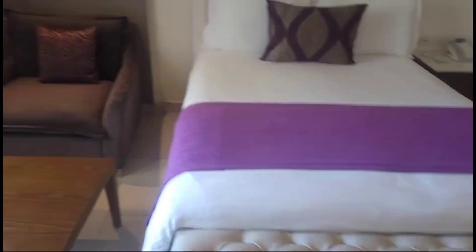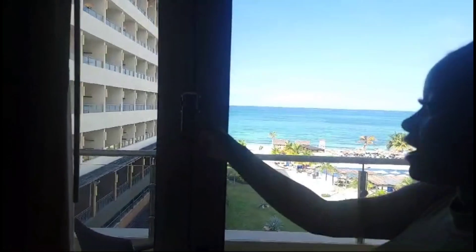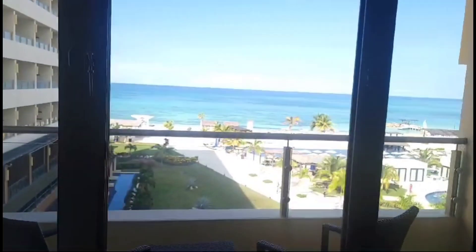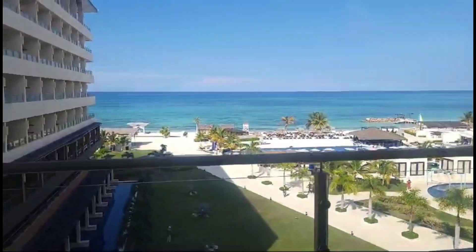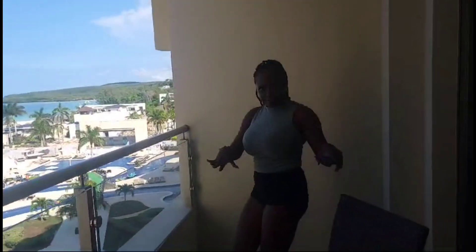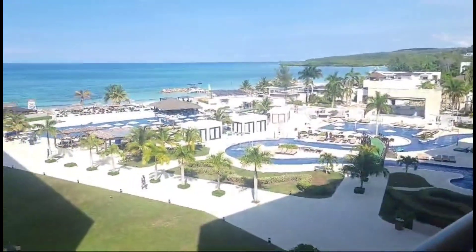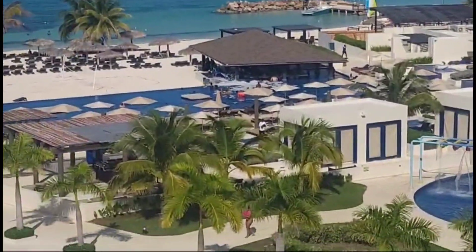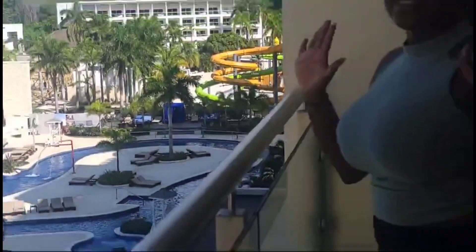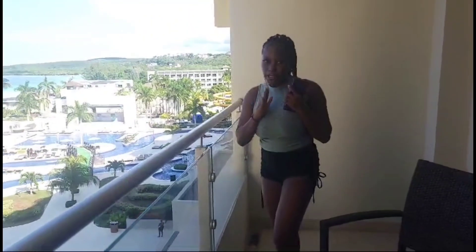And we come to the view — this is the oceanfront junior suite. We're on the first floor, and this is what we come out to. You can see the area all around. We're going to be over there by the pool in a few minutes. So guys, that's the room tour — we'll try to get to the gift shop soon, but we're going to enjoy ourselves!